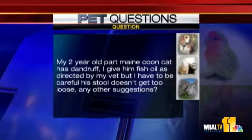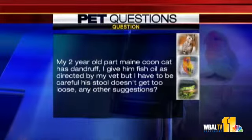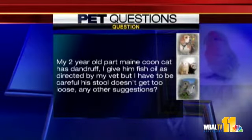My two-year-old part Maine coon cat has dandruff. I give him fish oil as directed, but my vet has told him to be careful because his stool could get a little too loose if he uses too much of that. Any other suggestions?